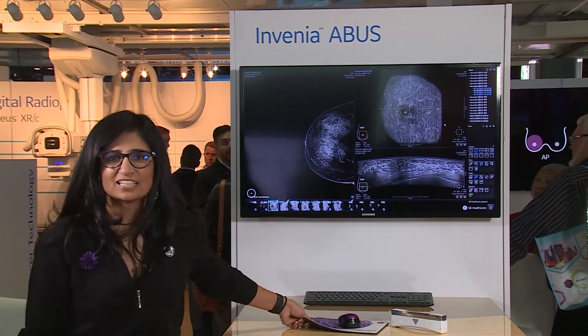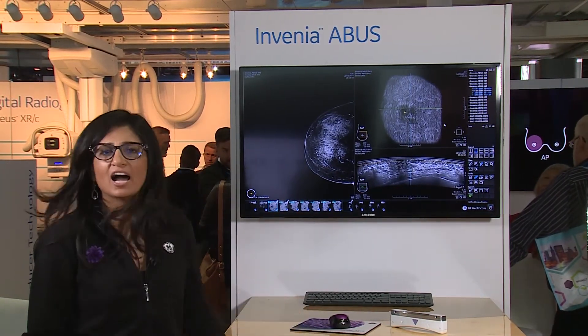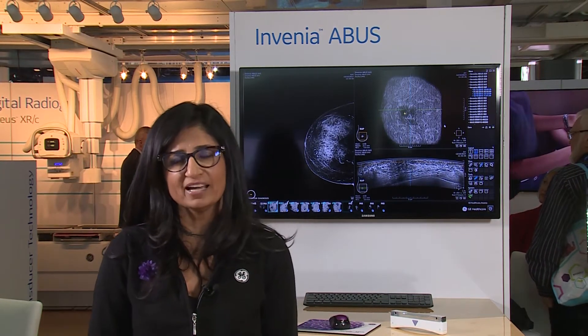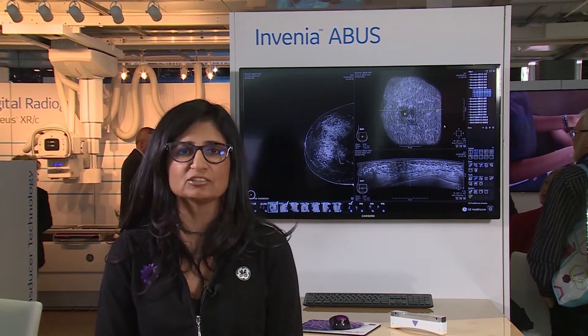Automated breast ultrasound is a way for us to acquire images easily, efficiently, and ergonomically to make screening a good experience for women. It's efficient for the sonographers or the technologists doing the study, for the radiologists that are reading, and also for the patient. Invinia ABUS was designed with screening in mind to make it easy, efficient, and ergonomic.